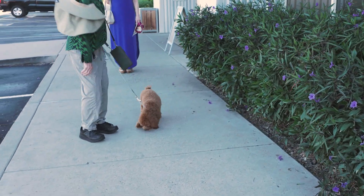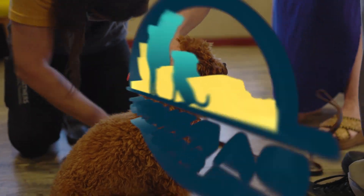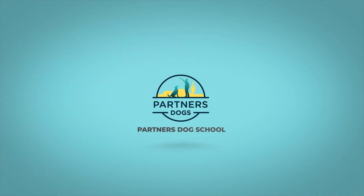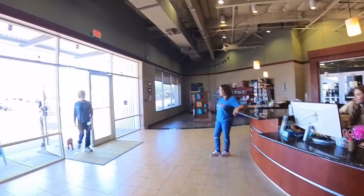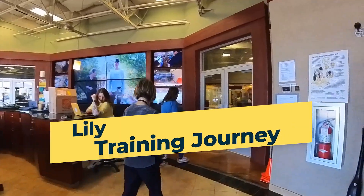Welcome back to Partners Dog School. We are excited to begin our newest training journey with the puppy Lily, a toy poodle that needs issues addressed at home with both her mom and aunt. I'll be meeting with both of them here shortly. Let's go see what they would like for us to work on with Lily.